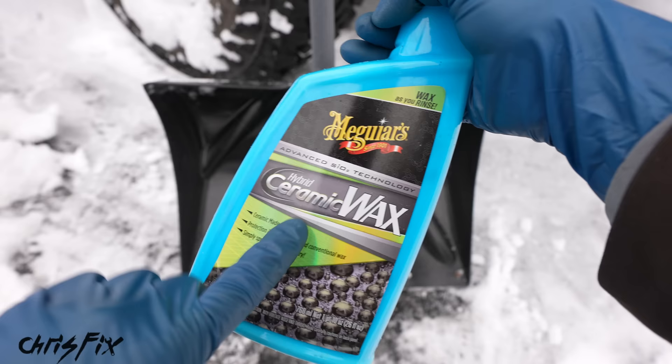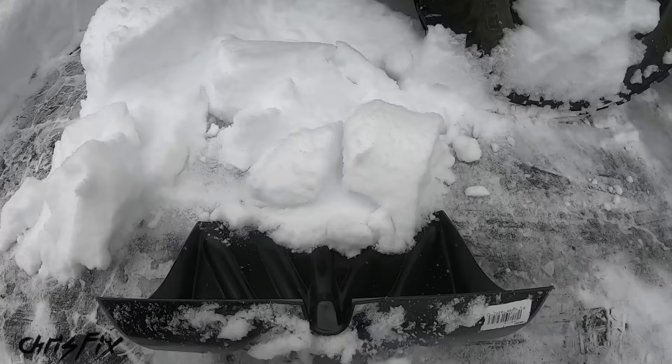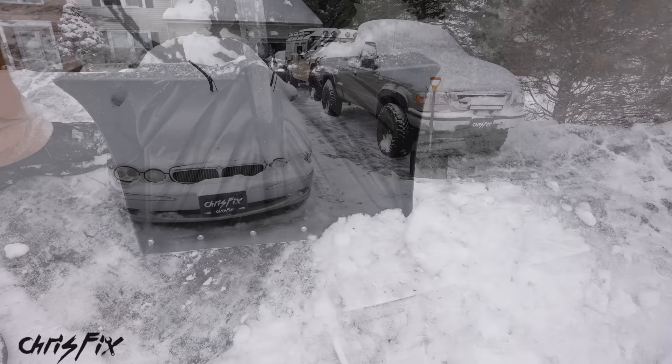Then buff it off with a fresh microfiber towel and now your shovel is waxed or ceramic-coated. As they say, the proof is in the pudding — let's shovel some snow. As you can see, the snow slides right off. The hydrophobic wax or ceramic coating keeps the surface slick so the snow doesn't stick.